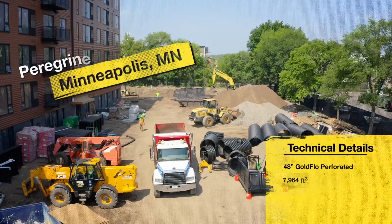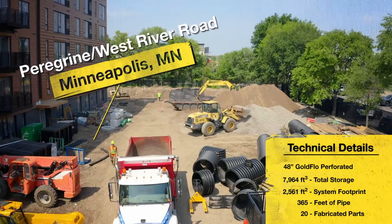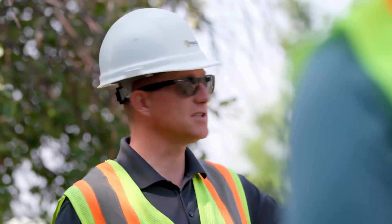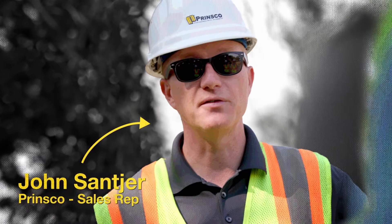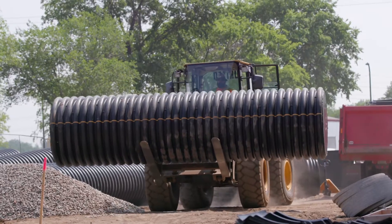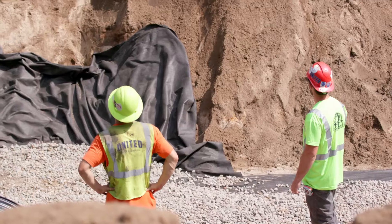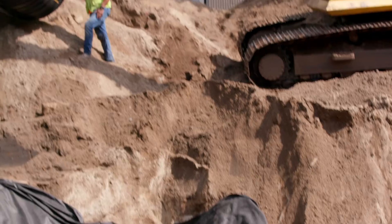We're here this morning in Minneapolis with John Sancher from Prinsco. Tell us a little bit about this project. The apartment complex is called the Peregrine. I would guess this is probably the fourth or maybe fifth time this site's been redeveloped, so it's got kind of a rich history to it and a lot of things going on. It's a real tight site. The contractors have been working like crazy — they found some things on site they had to work around, so it's been a little bit of a challenge out here.